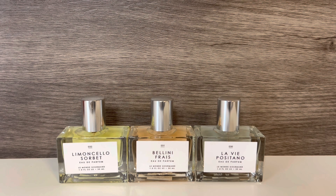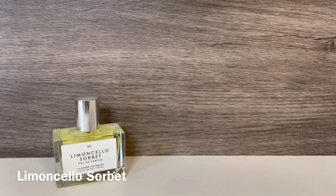The Italian Summer Collection features three scents: Limoncello Sorbet, Bellini Frais, and La Vie Positano. These are one ounces, and they were $18 each at Urban Outfitters. They come in the standard Le Monde Gourmand glass bottles with the metal cap.